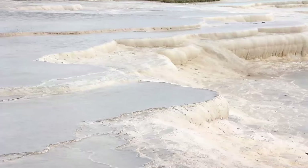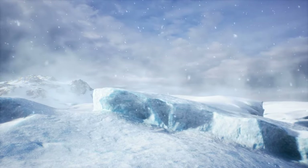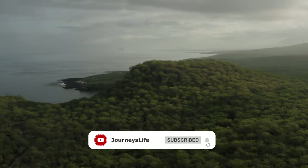And that's a wrap on the greatest natural wonders of the world, everyone! If you enjoyed this journey, don't hesitate to give it a thumbs up and share your favorite wonder in the comments! Don't forget to subscribe and ring the notification bell!